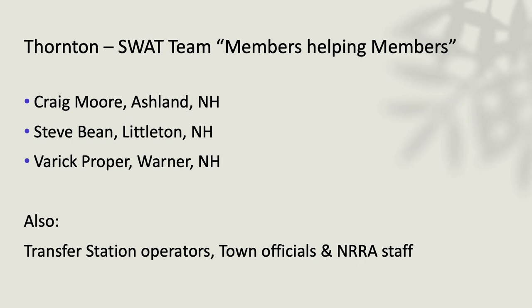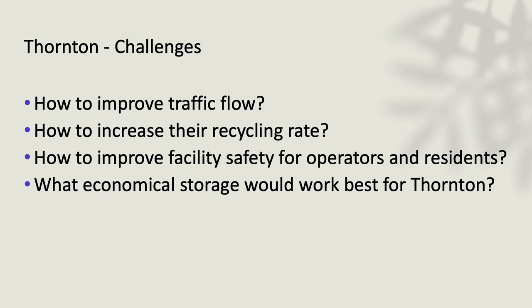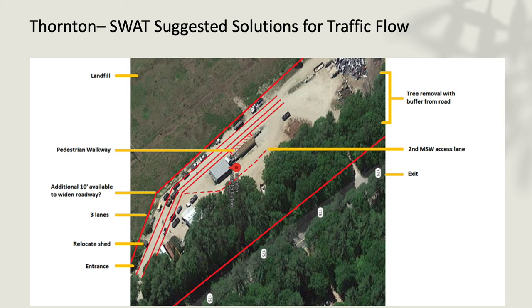Our last one was Thornton, which Campton and Ellsworth also use. We had Ashlyn from Littleton and Warner represented. The challenges were again traffic flow, increasing recycling rate, safety issues — there were a lot of barriers to consider — and economical storage. Using Google Maps, suggestions included removing some trees along the road line to give more space, and making three lanes so that if residents aren't recycling that day, they can go right by to the waste stream.